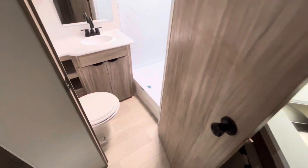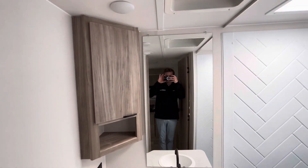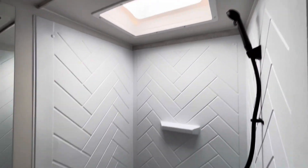Into the bathroom you'll have a foot flush toilet, nice vanity area, medicine cabinet, and a nice large shower in here as well. Pretty cool floor plan here.